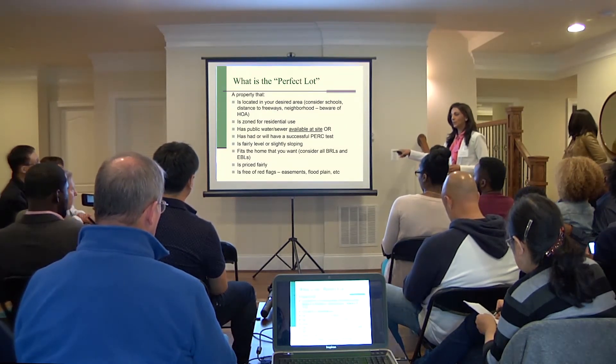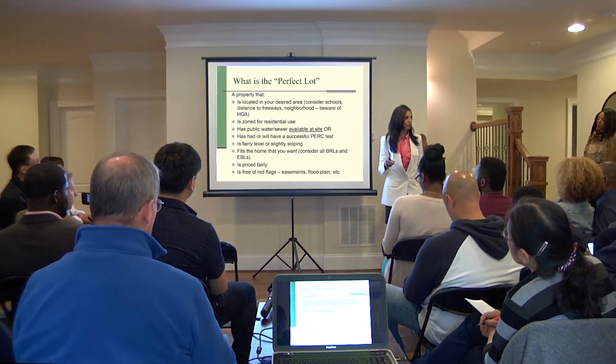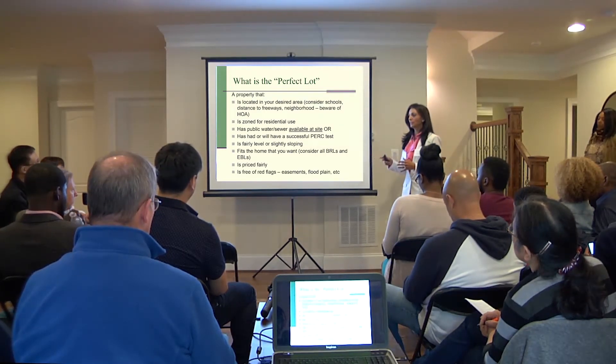Does it fit the home that you want? All lots have buildable areas — there are building restriction lines: front, back, both sides. So we want to make sure that the house you want to build can fit.